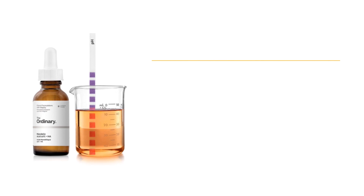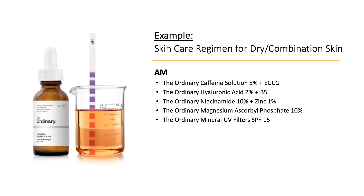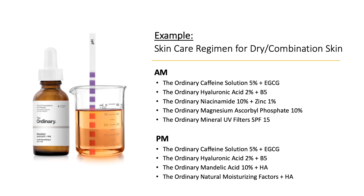Let's see how a skincare routine could look if you're going to use the mandelic acid. This is a suggestion for dry combination skin. For AM, you can start with a caffeine solution, then hyaluronic acid, niacinamide, and the magnesium one, and don't forget a good sunscreen afterwards. For the evening, go in with a caffeine solution, hyaluronic acid, then use the mandelic acid, and finish off with a good moisturizer.